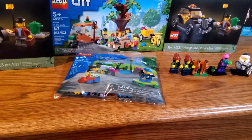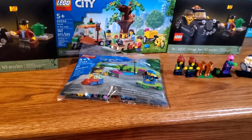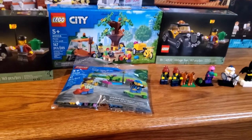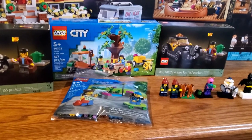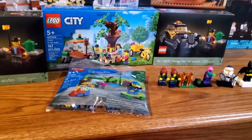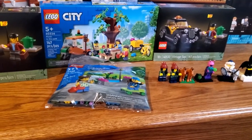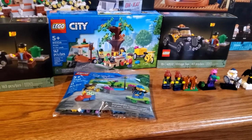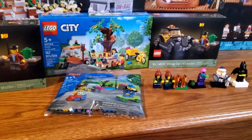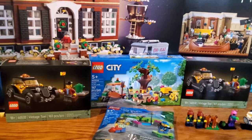Then we've got the LEGO City Kids Playground poly bag, which I found at Shields for five dollars. It was a gift with purchase for spending forty dollars on City stuff back in January at the LEGO store. You get two minifigs and a couple of small builds with this, so ten dollars just in the minifigs alone — it's not bad for five bucks, so I'm not complaining.